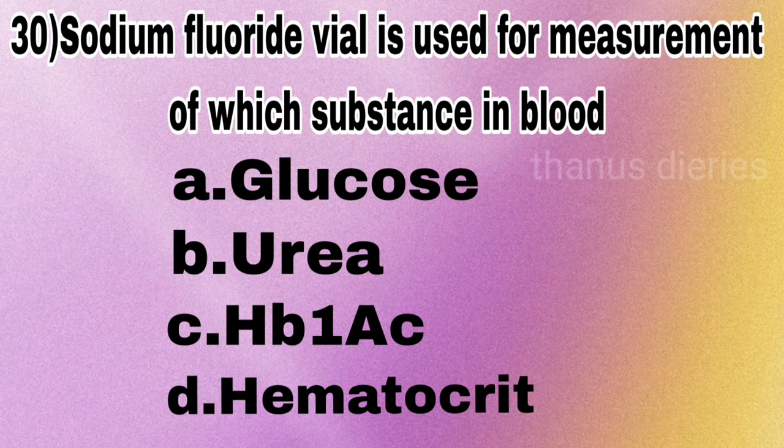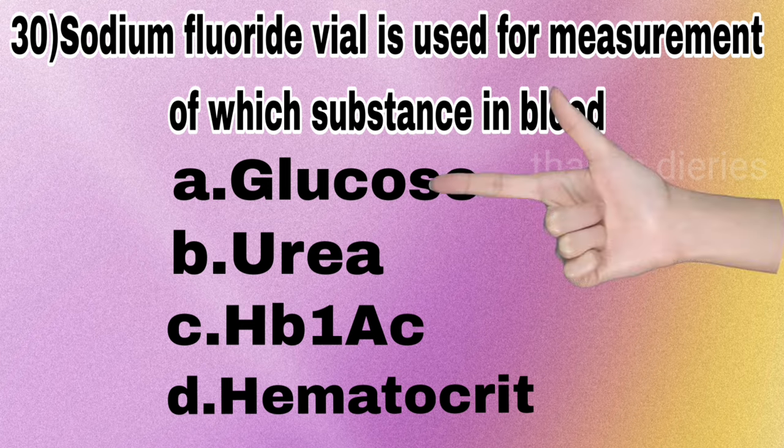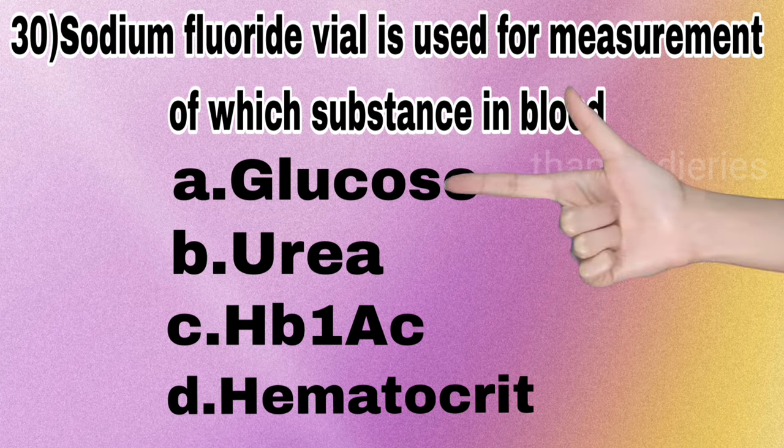Next question: sodium fluoride vial is used for measurement of which substance in blood — glucose, urea, HbA1c, or hematocrit? The answer is glucose.